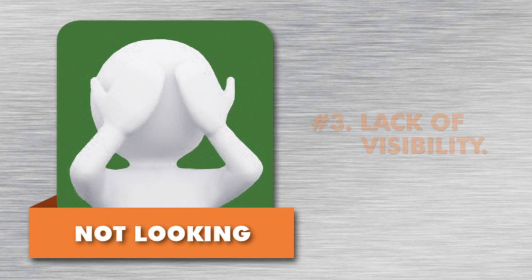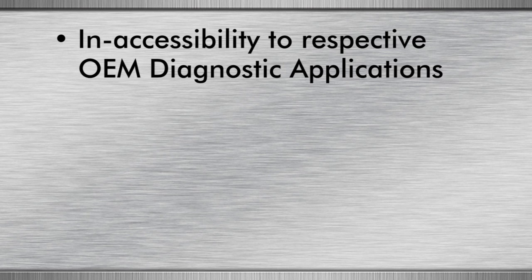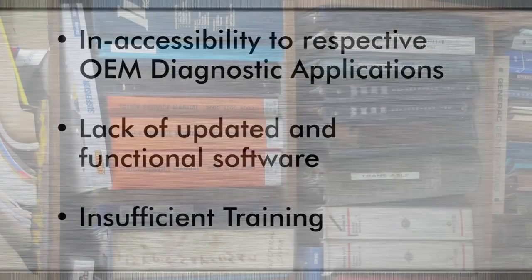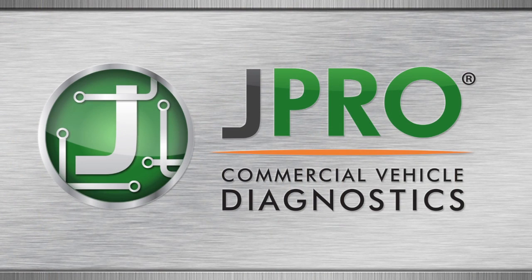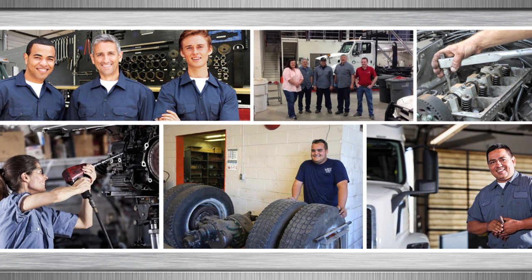Reason 3: Lack of Visibility. Today's shops often lack the visibility they need to properly identify and repair vehicles. Why? Largely, this is caused by inaccessibility to respective OEM diagnostic applications, lack of updated and functional software, insufficient training, and just sheer frustration from having to use many different and complex applications. By making JPRO Commercial Vehicle Diagnostics an integral part of the repair process, technicians can perform Total Vehicle Diagnostics and identify what needs to be repaired before they begin locating parts or even turning a wrench.